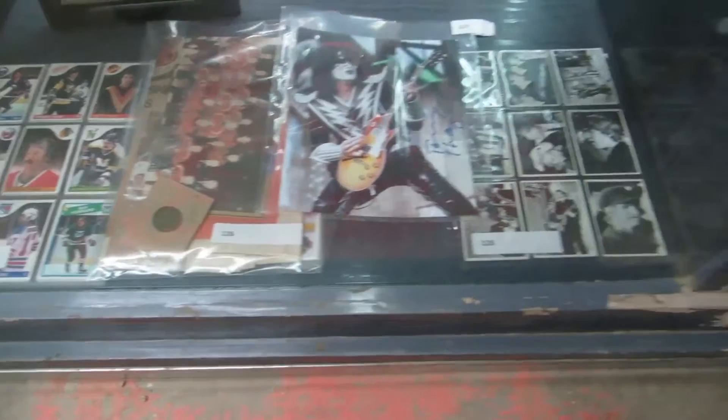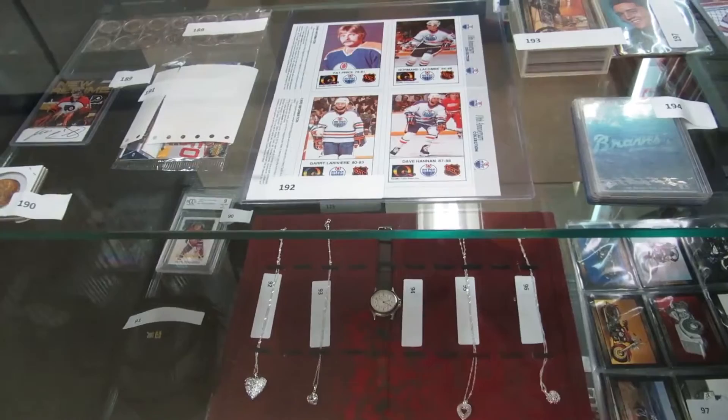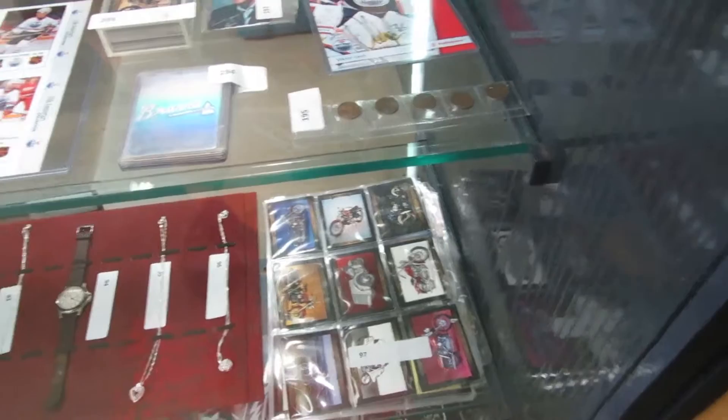We've got some 80s hockey cards, some hockey collectibles, a KISS photo sign, Beatles cards, motorcycle cards, silver chains, watches, a Savota rookie card. We've got New Regime cards, signed stuff. These Oiler cards here are from programs from the early 80s — Gretzky era. Elvis cards, and we've got a Victor Faust signed Oilers 5x7 and some pennies.